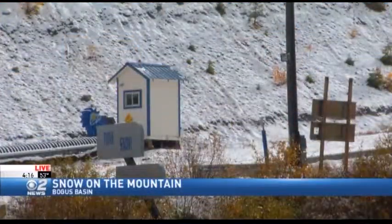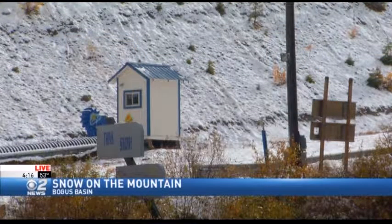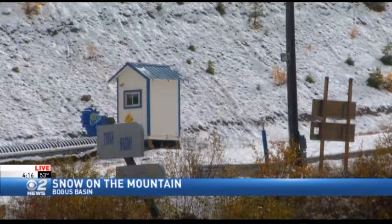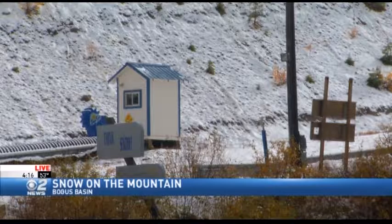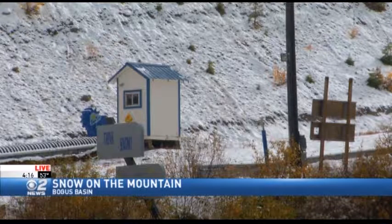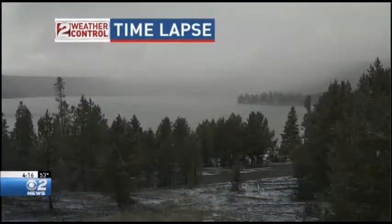Speaking of storms, take a look at this live shot. This is our own Morgan Wagner setting us up with a live shot from the top of Bogus Basin. What we're seeing is snow still on the ground. It's going to continue to snow on again, off again through the night tonight. That is a beautiful sight — we love it when it snows in our local mountains.